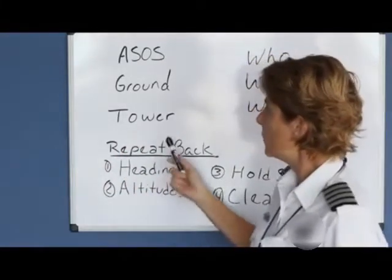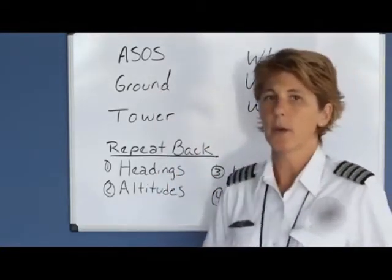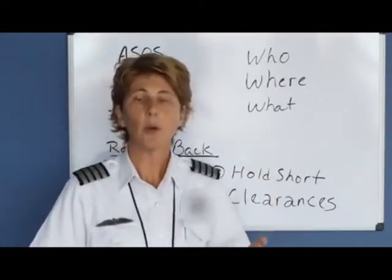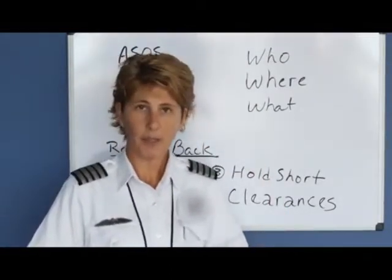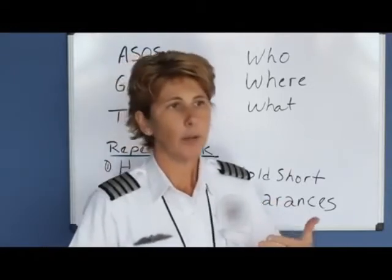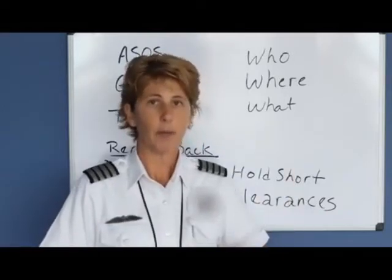When you are using the communications, there are a few rules to keep in mind. When you push the push-to-talk, make sure you know what you're going to say before you say it. Also, make sure that no one else is talking on the frequency and you're not going to key up over somebody else.